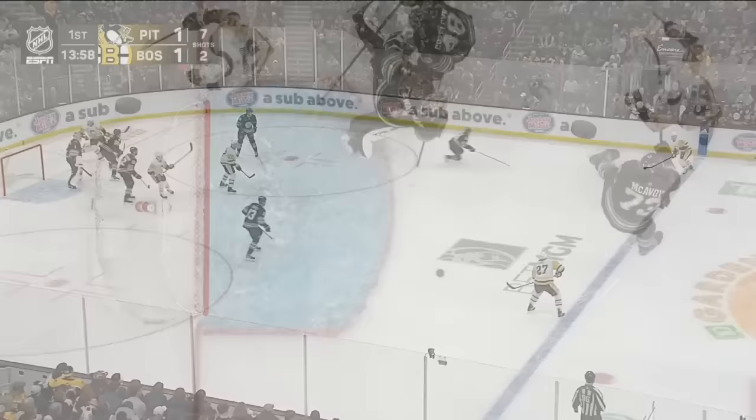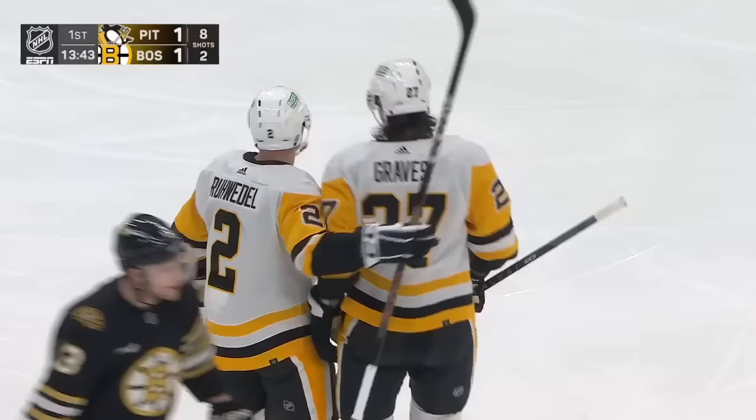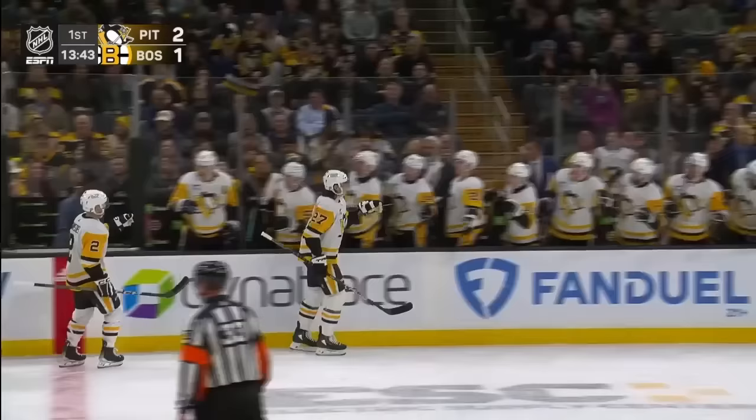Here's Graves. These defensive pairings for Pittsburgh are rather fluid, let's put it that way. One of the reasons is the struggles of Ryan Graves — had a tough night in Washington the other night. He's on the third pair tonight. The redirect — it's Graves who gets the primary assist off the stick of Gensel. And so the Bruins, who came out and scored 41 seconds in, find themselves trailing tonight 2-1.